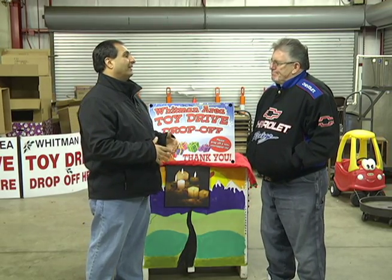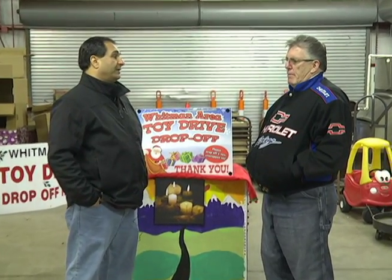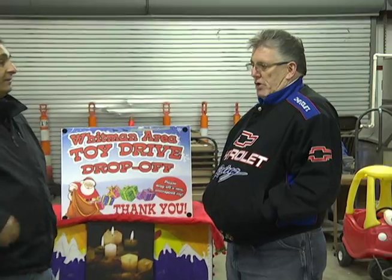Talk to us about the origin of this very special toy drive. 13 years ago, we started with the Toys for Tots program through the Marine Corps. We learned that the Toys for Tots program did not take care of children in the immediate community. So the second year, we changed it to the Whitman Area Toy Drive, where we take care of Whitman, Abington, Rockland, East Bridgewater, Hanson — basically the tri-town areas. It started off with a couple of tables and a couple of dollars. Here we are in our 13th year with about 50 tables full of goods from infants right on up to 14, 15, 16 year olds.